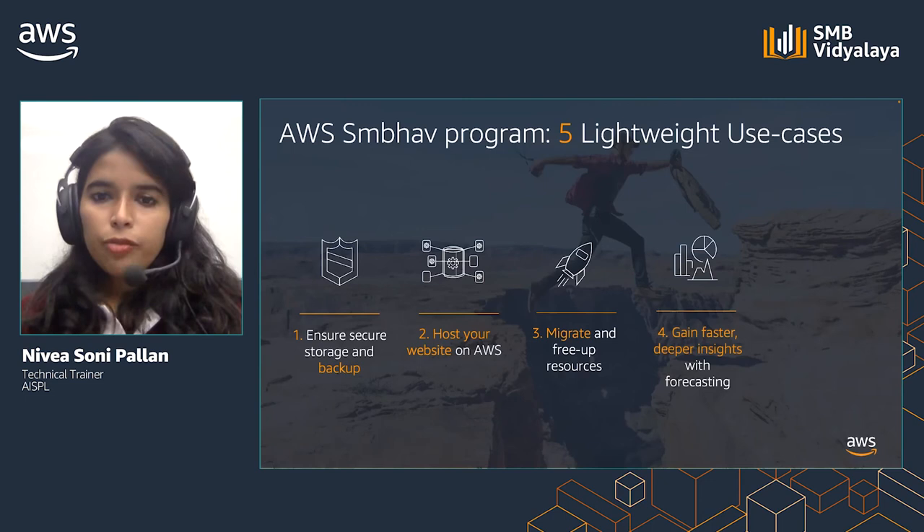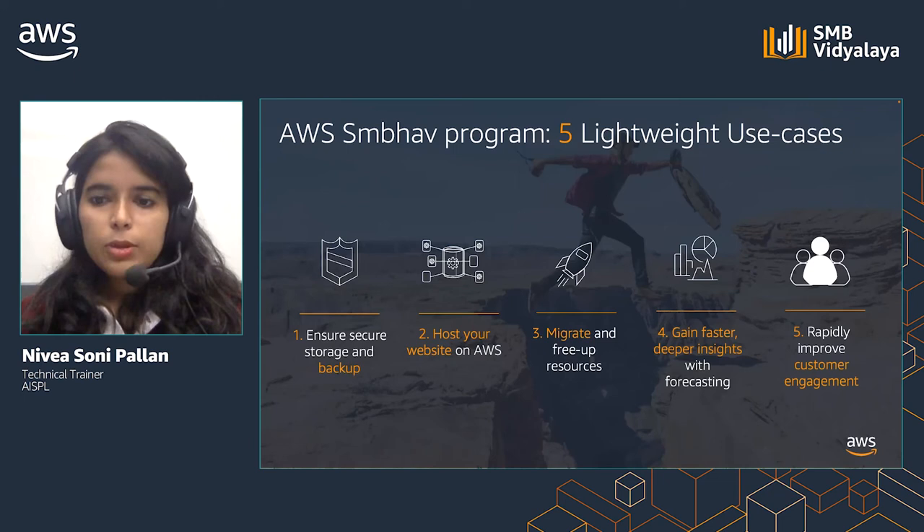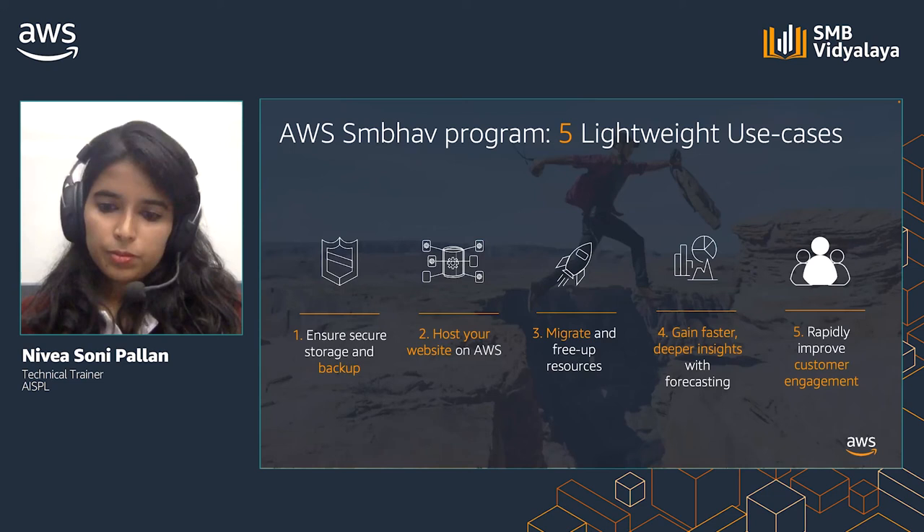Gain faster, deeper insights with forecasting. Forecasting is the science of predicting the future — over-forecasting leads to wasted resources and under-forecasting leads to lost opportunity. Hence, accurate forecasting is critical for delivering on customer promises. AWS also enables you to rapidly improve customer engagement: understand your customers with user management capabilities, reach customers with audience management capabilities, send the right message at the right time to target the right customers, reach customers in their preferred channel, and measure engagement success with analytics.